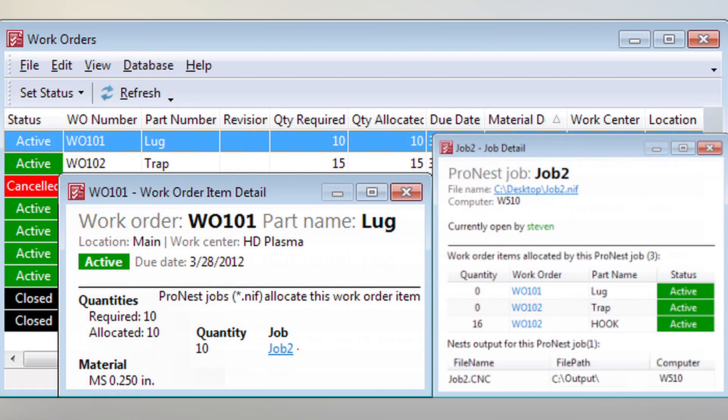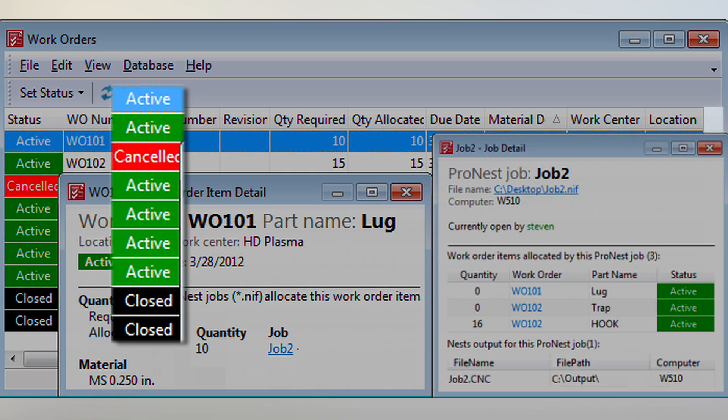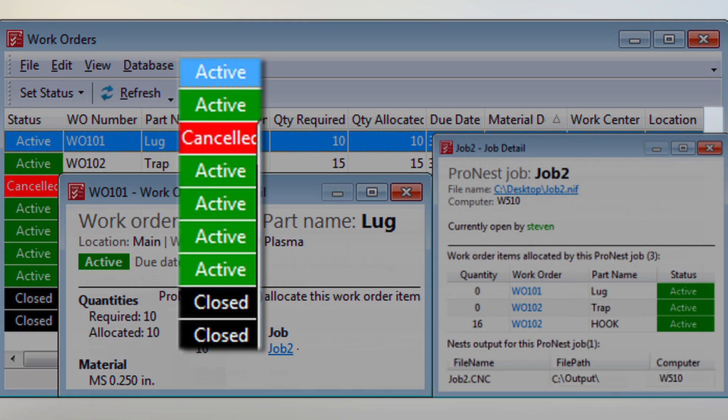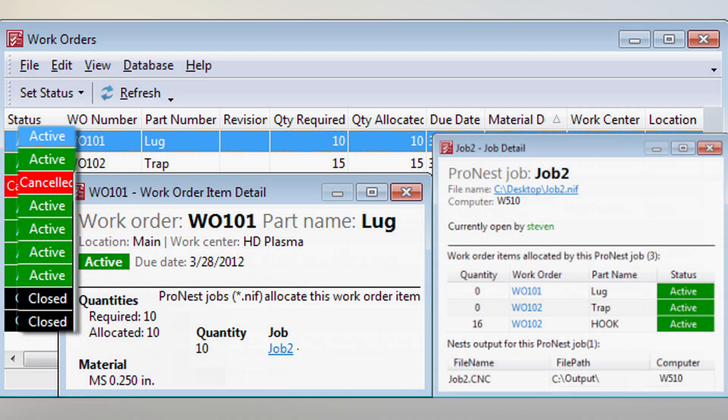Actually, ProNest is set up to automatically update the bill of materials information for a job if a job change is made in the ERP system. ProNest alerts the nesting programmer to these changes right in the user interface — it's really an error-proof closed-loop approach that allows the nesting programmer to respond accordingly.